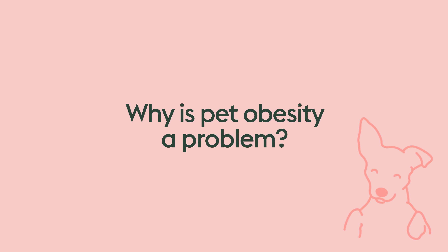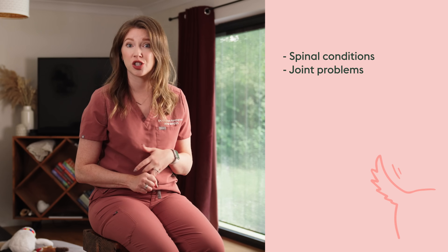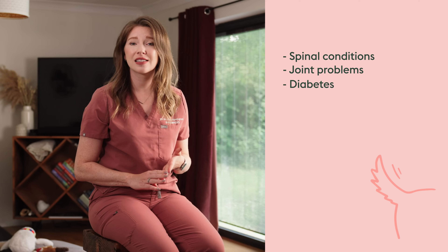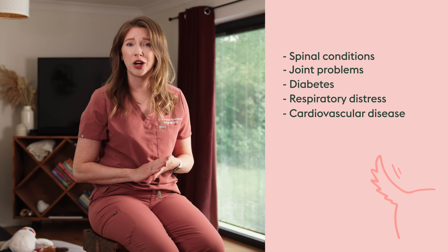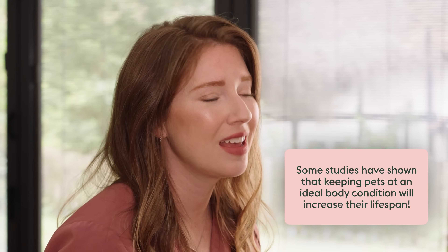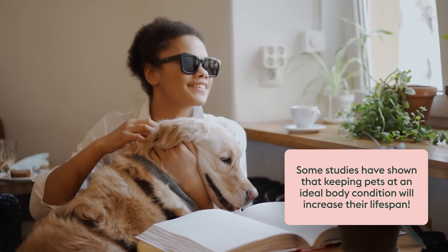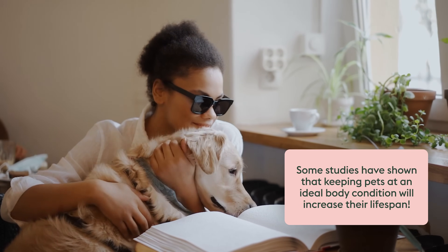So why is this such a big concern? Just like in humans, our pets being overweight or obese will put them at increased risk of developing certain health problems. This can include things like spinal conditions and joint problems such as arthritis, diabetes, respiratory distress, cardiovascular disease, high blood pressure, and even cancer. Some studies have even shown that keeping our pets in an ideal body condition can increase their lifespan, which is why veterinarians think it is so important for you to keep your pet at a healthy body condition — because we want to spend as much time with them as we can.